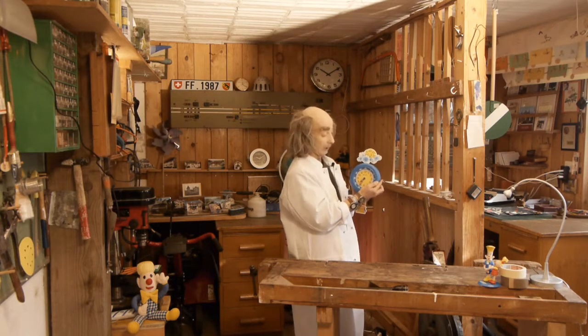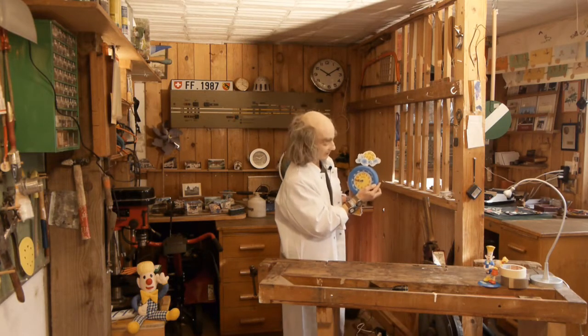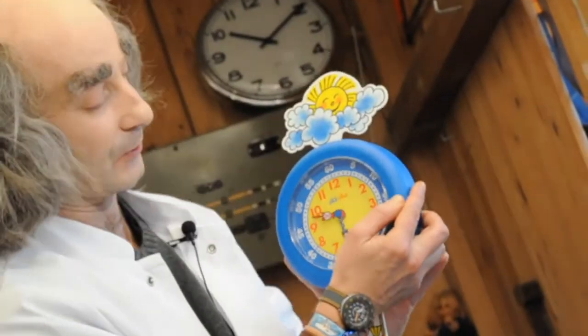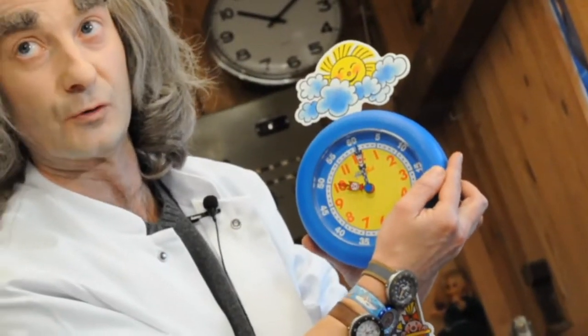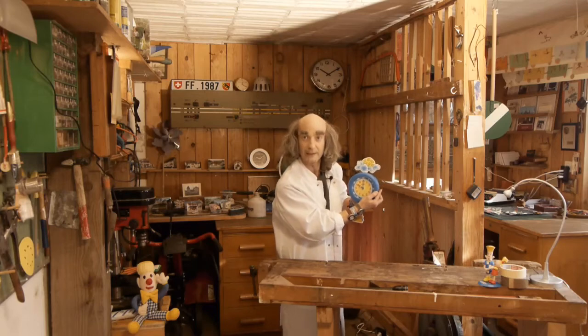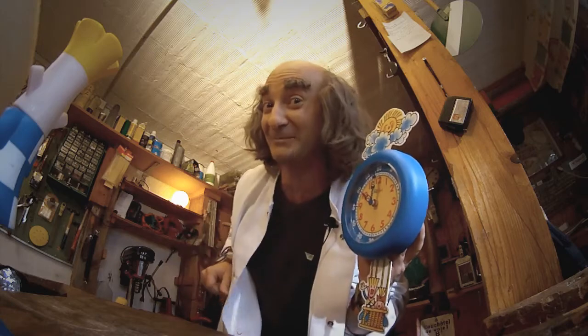A little later, when you're at school, and the hands have carried on moving forward, and Flack stops on 10, and Flick is right at the top on the 0 or the 12 — what's the time? 10 o'clock in the morning! It's break time, and you can play with all your friends!